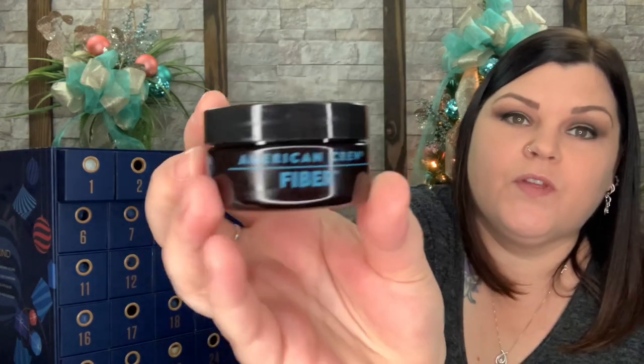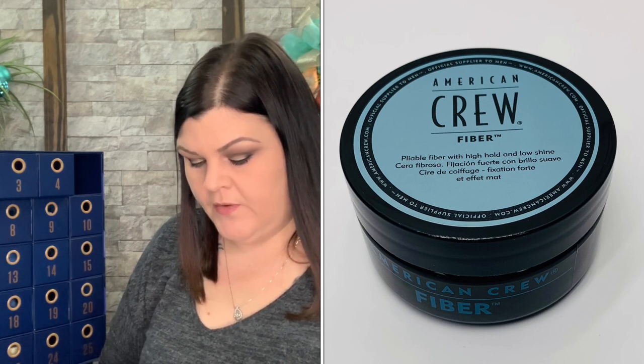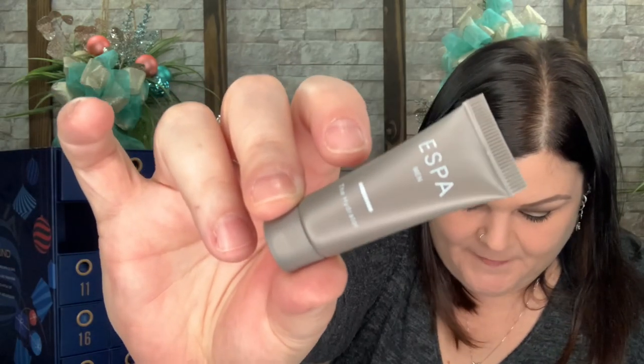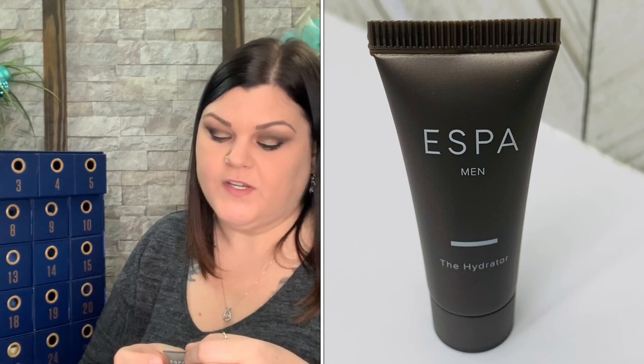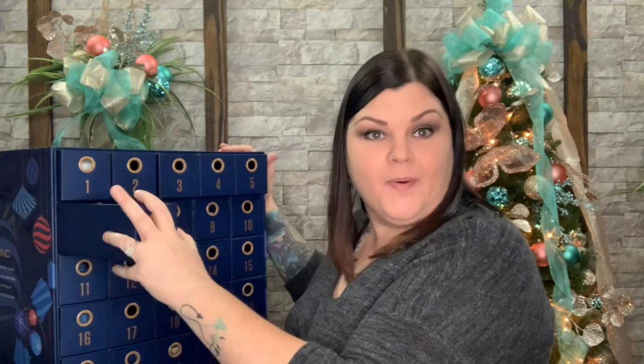Number five is American Crew Fiber — a deluxe sample valued at $14.10. It's a pliable fiber with high hold and low shine, official supplier to men, works well for short choppy cuts. Directions: work a small amount evenly through dry or towel-dried hair and style as desired — yep, it's a product for your hair. Number six is a smaller guy — the Hydrator by ESPA for Men, a deluxe sample. A lightweight moisturizer for long-lasting hydration that nourishes and soothes the skin while providing protection from environmental pollution.